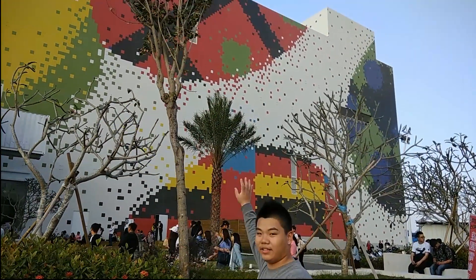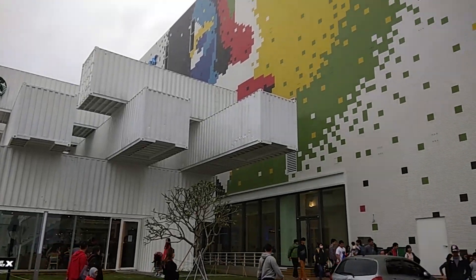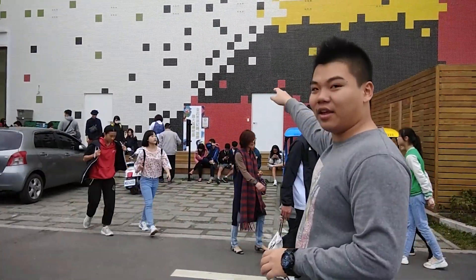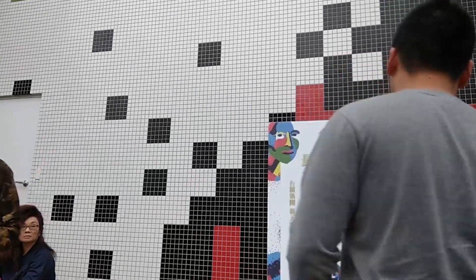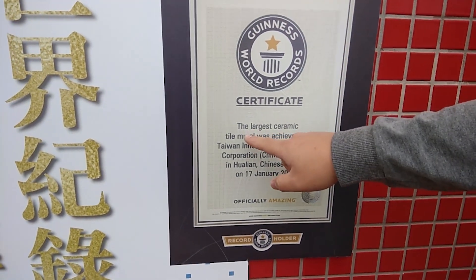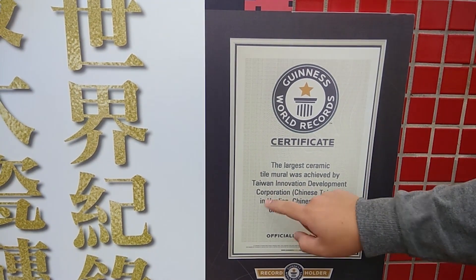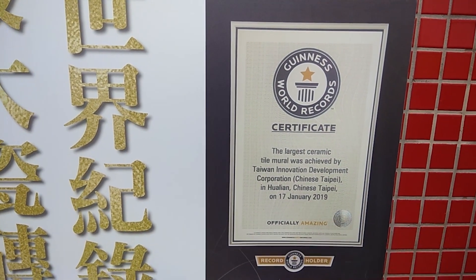Moving along, you can see outside of the mall there is a tile mural. We're here in front of the tile mural arch. You can see a plaque with the Guinness World Record certificate for this place — for being the biggest tile mural art in the world. The Guinness World Records organization gave this certificate to them for being the largest ceramic tile mural created by the Taiwan Innovation Development Corporation. This place is officially amazing — that's why it's one of the Instagram hotspots here.